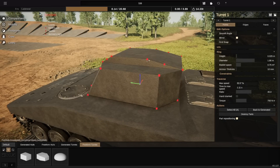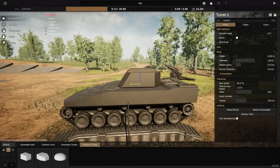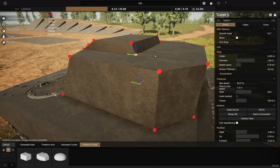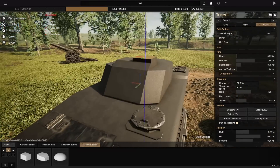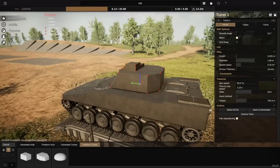And the 5 crew members — a normal number. Some people got like 10, so 5 is nice. Radio operator, loader, gunner, commander, driver. There you go, a 5-crew complement. Quite simple, quite easy.